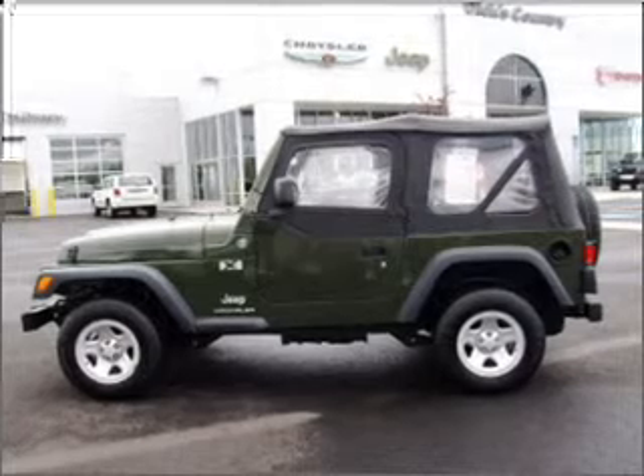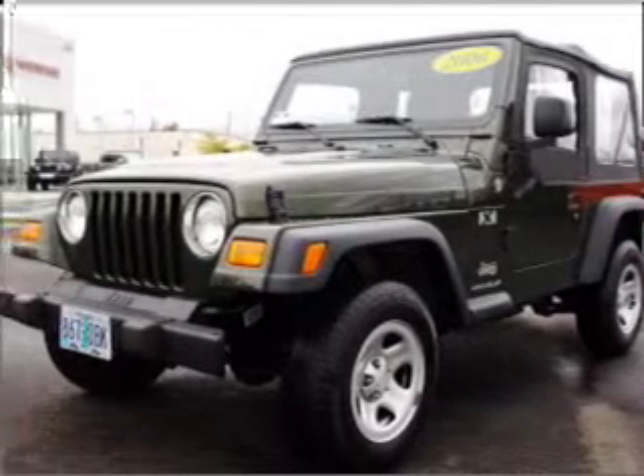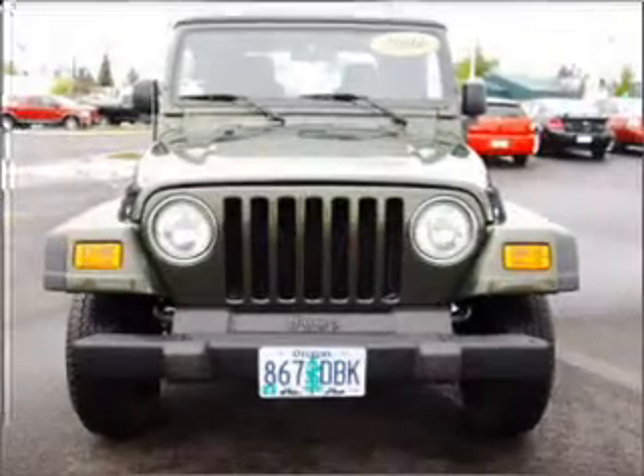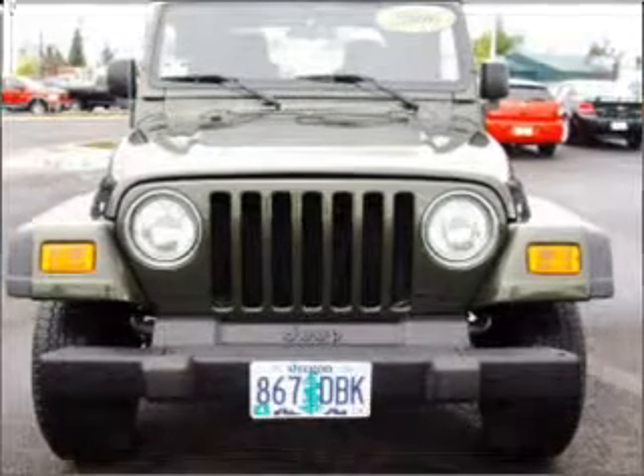This 2006 Jeep Wrangler X is a great choice as a daily driver or for getting covered with mud. This two-door SUV is great in town or out of town, with front ventilated disc brakes, passenger airbag, manual convertible roof, and much more.